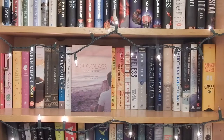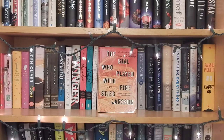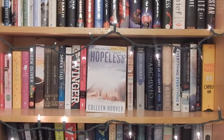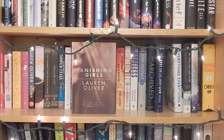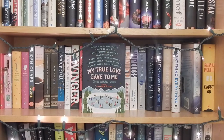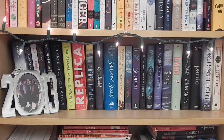The Strange and Beautiful Sorrows of Ava Lavender. In Real Life by Jessica Love. The Girl with the Dragon Tattoo and The Girl Who Played with Fire both by Stieg Larsson. November 9 and Hopeless both by Colleen Hoover. My Sister's Keeper by Jodi Picoult. The Archived by Victoria Schwab. The Rest of Us Just Live Here by Patrick Ness. Vanishing Girls by Lauren Oliver. Everything Everything by Nicola Yoon. My True Love Gave to Me — 12 Holiday Stories, edited by Stephanie Perkins. What Light by Jay Asher. The Star-Touched Queen. And Carry On by Rainbow Rowell.